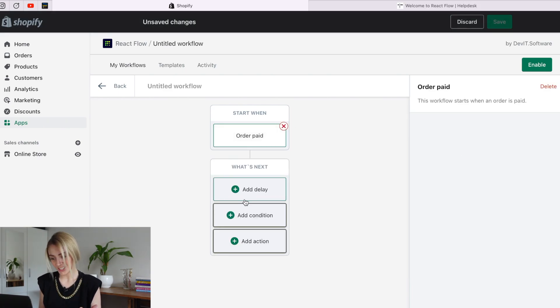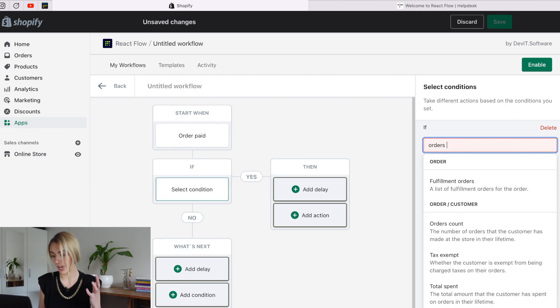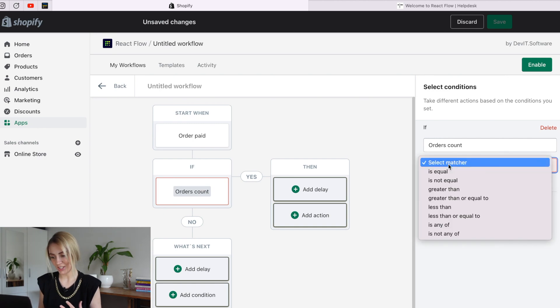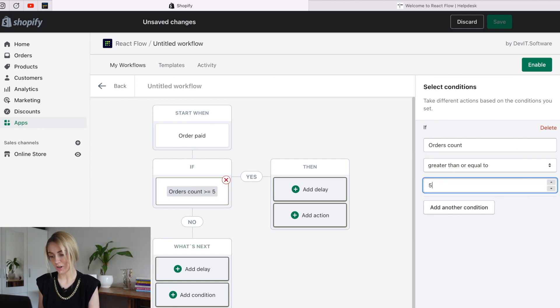To find out if this customer has this count of orders, we need to add a condition to verify it. Click on the Add Condition button and select the Order Count condition in the Order Customer block. The next step is to set up the necessary value in the field on the right — select the greater or equal to matcher and put 50 below. We've just set the condition that will check the number of customer orders.